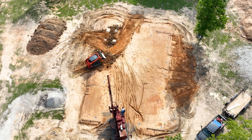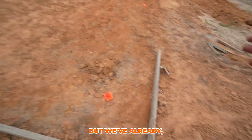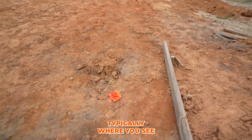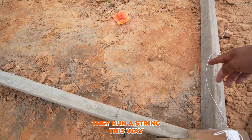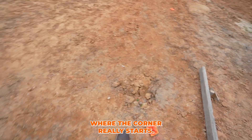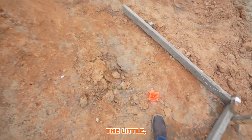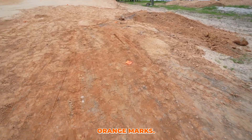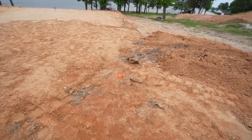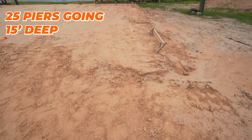We came in yesterday. We've already squared out the area — typically where you see the nails, they run a string this way and a string this way, and wherever they meet, that's where the corner really starts. Right now, the important thing is where you see the little orange marks — that's where we're going to have footers or piers going down. We're going to have 25 piers going 15 feet deep.